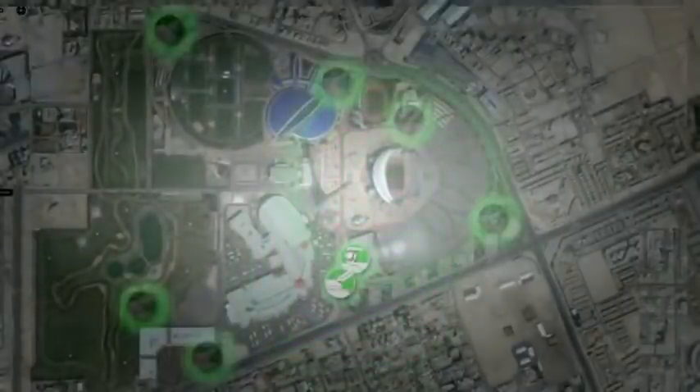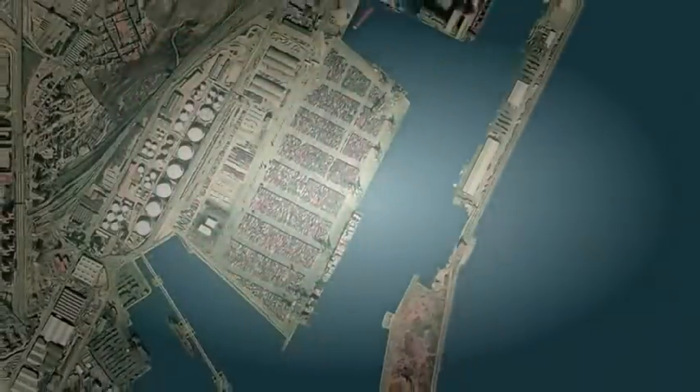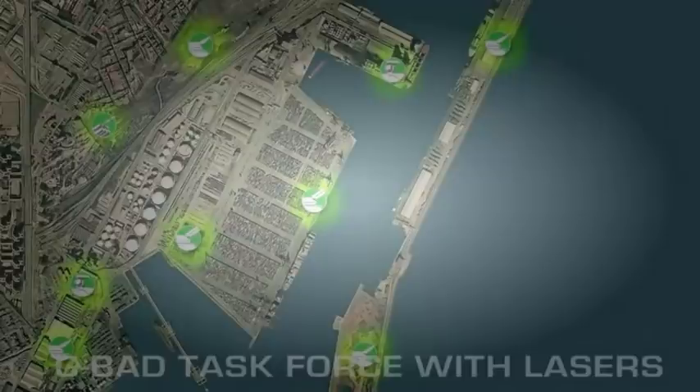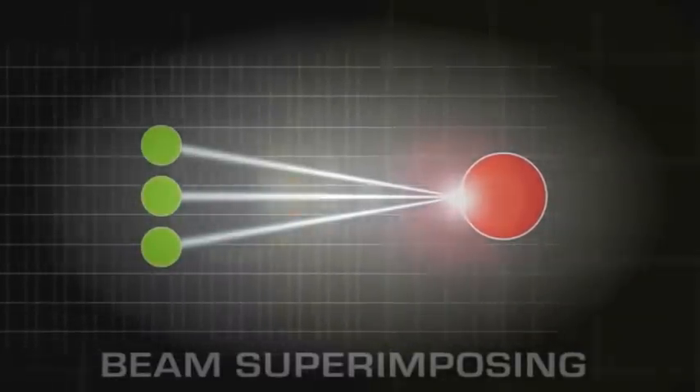Mission accomplished. Your last mission: protect an international port of vital economic importance against aerial attacks. The situation: the opposing forces saturate the airspace with waves of cruise missiles. Your means: a complete G-BAD task force with added laser effectors. The Rheinmetall beam superimposing technology allows the beams of multiple lasers to be constantly adjusted, focused, and overlaid on a target.